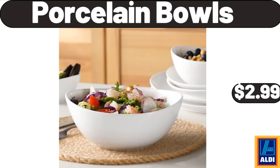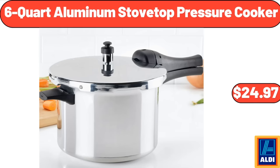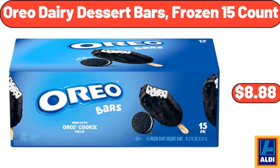Porcelain bowls, $2.99. Kirkwood chicken breasts, 48 ounces, $7.49. Six-quart aluminum stovetop pressure cooker, $24.99. Six-quart touchscreen air fryer, $76.99. Oreo dairy dessert bars, frozen 15 count, $8.88.